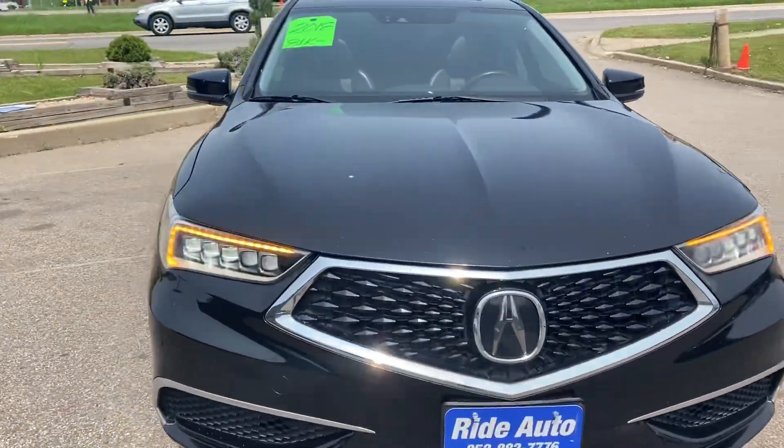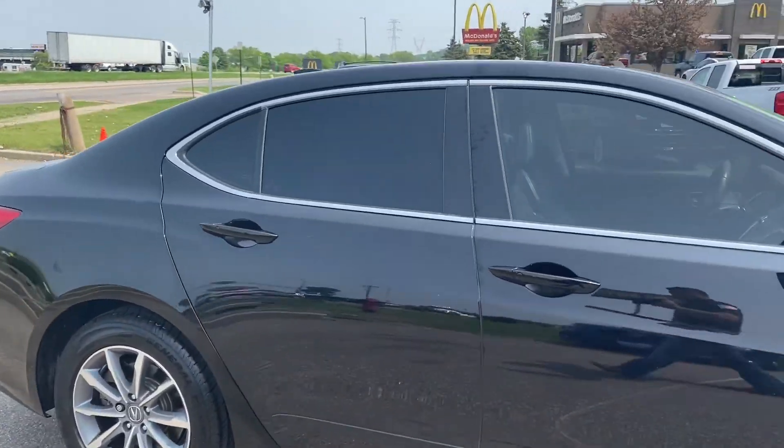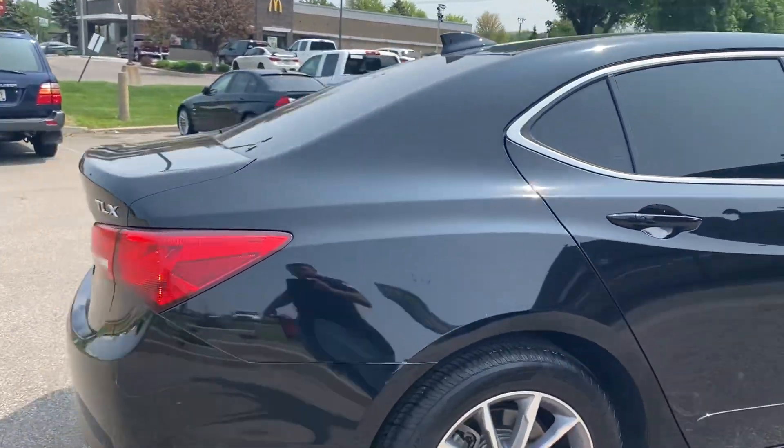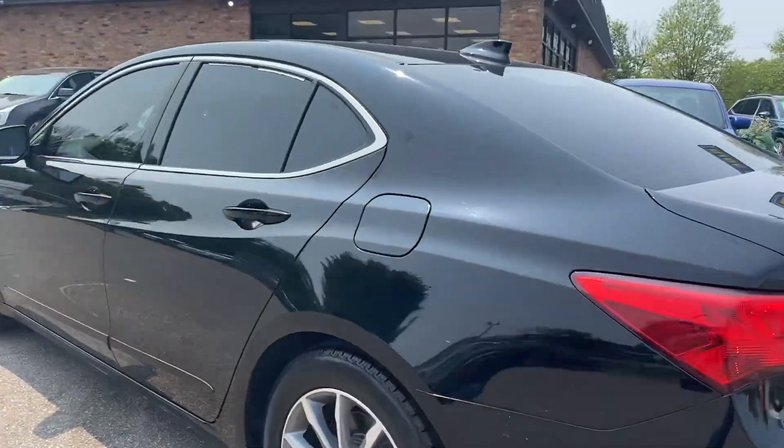Hello, welcome to Ride Auto. Pleased to have you with us where today we have a 2018 Acura TLX four-door sedan, economical four-cylinder. Absolutely stunning condition. It is an auto-state vehicle.